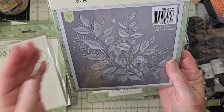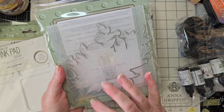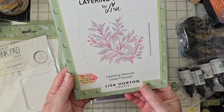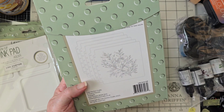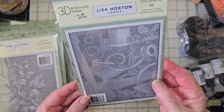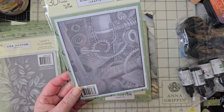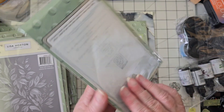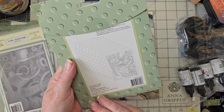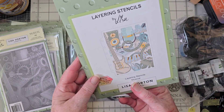I just thought this was beautiful — this is Leafy Flourish, a six-by-six embossing folder that comes with a die. I like that Lisa combines the embossing folder and the die — you don't see many of those. It also has layering stencils, one through five. And then this is Musical — headphones, electric guitar, piano keys, speakers — just gorgeous. It has matching embossing foam, matching layering stencils, looks like ten layering stencils. That's going to be gorgeous.